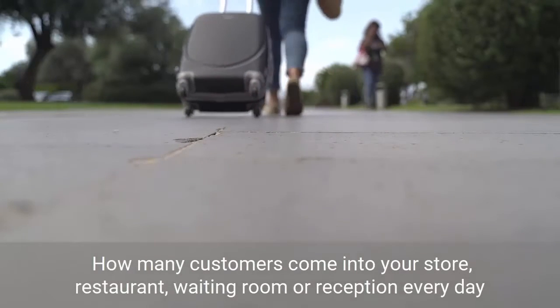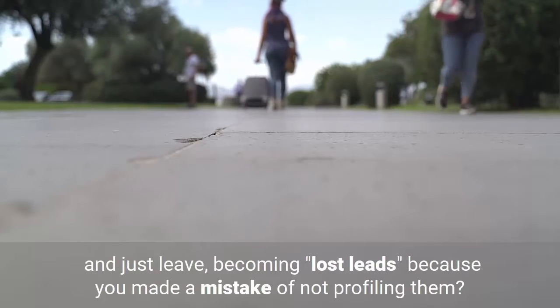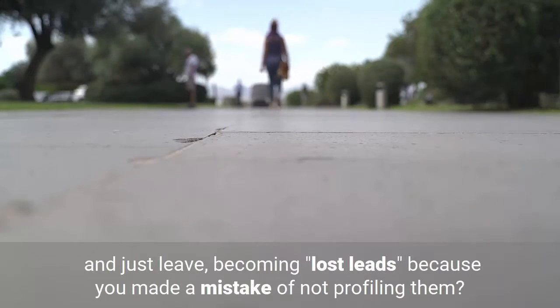How many customers come into your store, restaurant, waiting room or reception every day and just leave, becoming lost leads because you made the mistake of not profiling them?